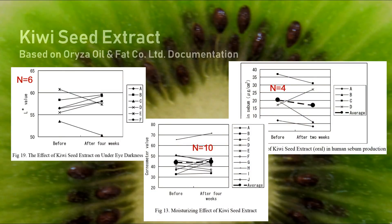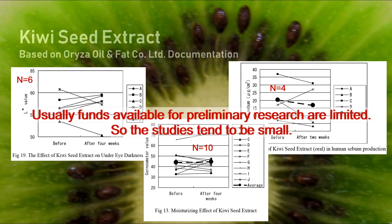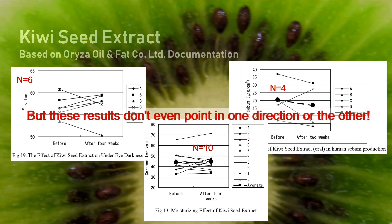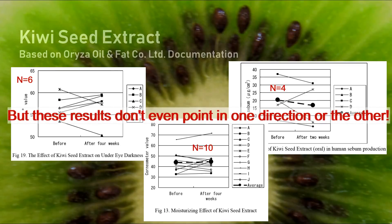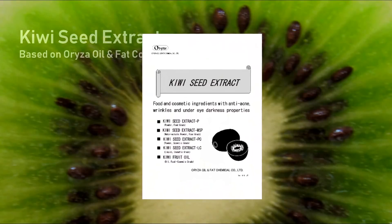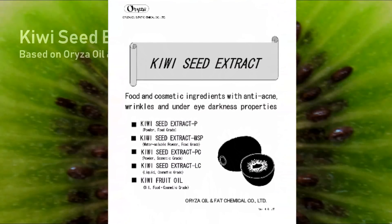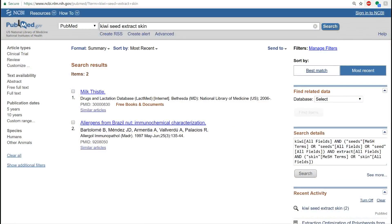In real science these studies really wouldn't stand on their own ground, though you can use reports from such studies to form opinions on hypotheses. By looking at the plots presented in the document, I do not agree with some of their conclusions because to me it actually looks like there really wasn't any change. I would have ideally liked to see a bigger human study, but I did not find much research on effects of kiwi seed extract on skin in PubMed.